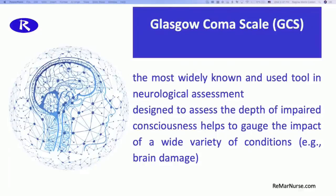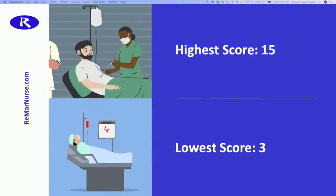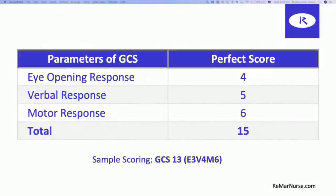Quick points to know for your NCLEX exam: the highest score you can get on this scale is a 15 and the lowest score you can get is a three. That should tell you there is always going to be a reason to give somebody a point. There are three main parameters you're going to have to know and memorize: eye-opening response with a perfect score of four, the verbal response with up to a five, and the motor response is a six — giving you a perfect score of 15.